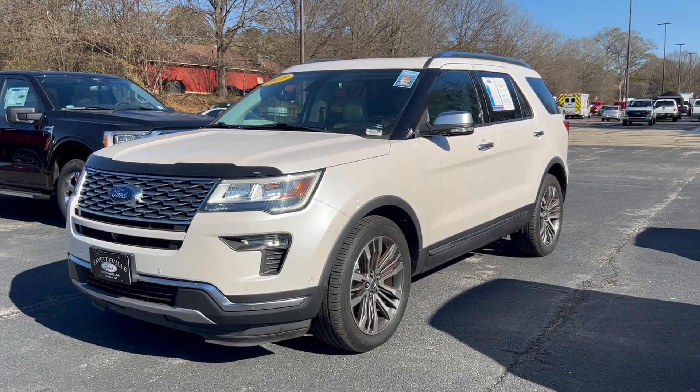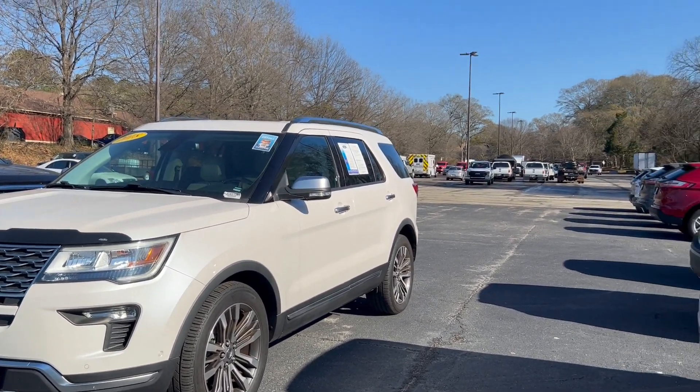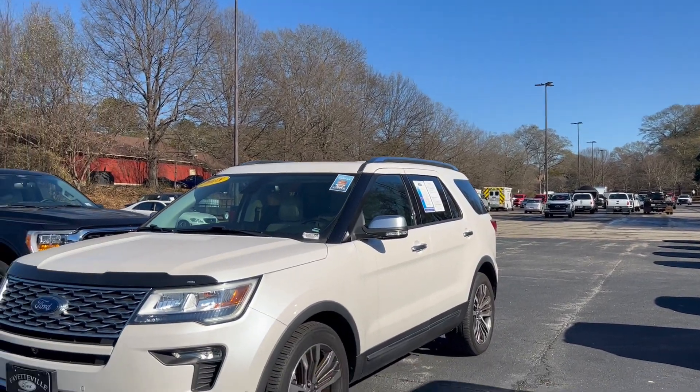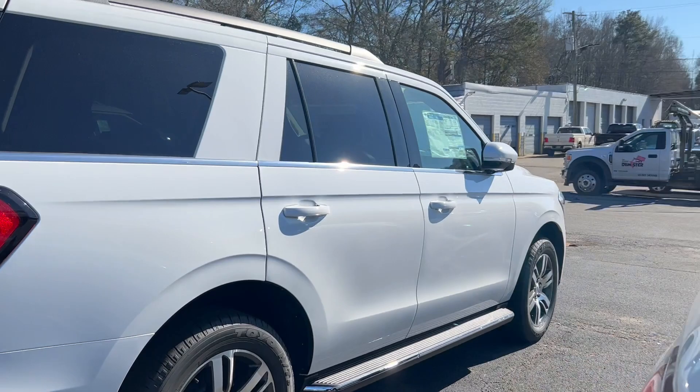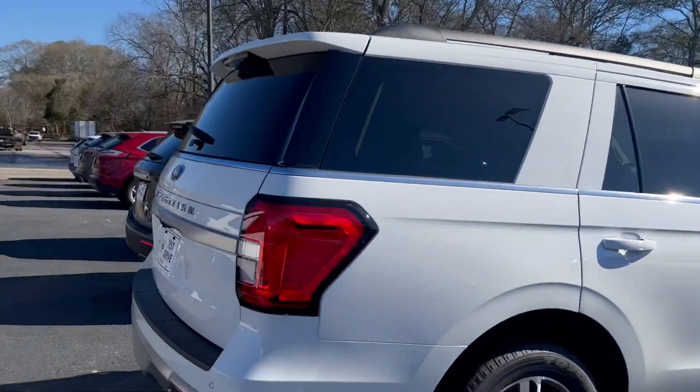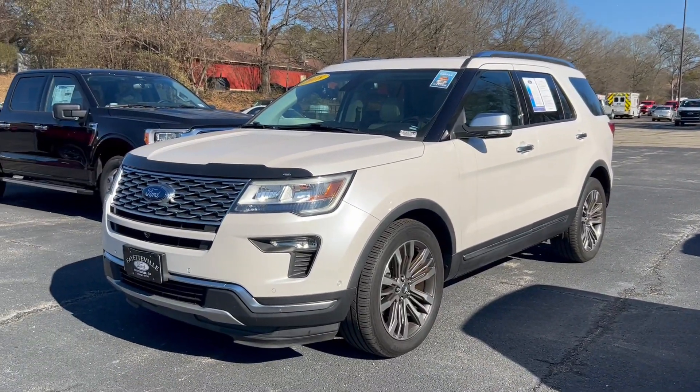Hello everyone and welcome back to the Fayetteville Ford YouTube channel. What a beautiful bright sunny day — we're in the high 50s. We even have the pressure washer going over here in detail, and I'm doing the best I can to stay away from that sound.